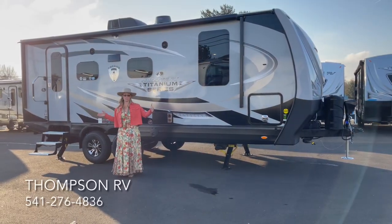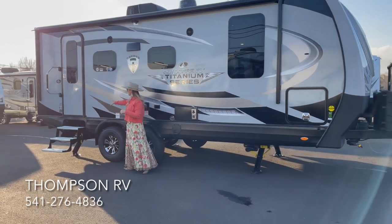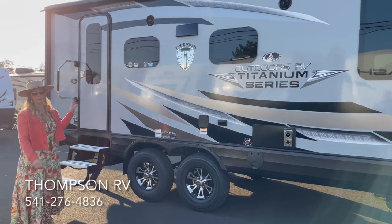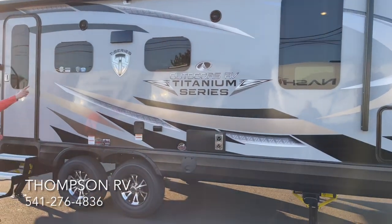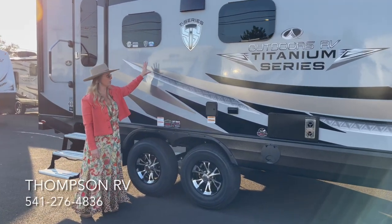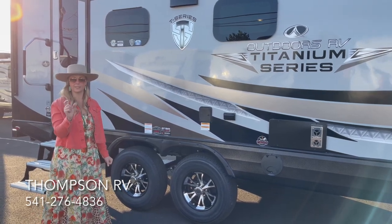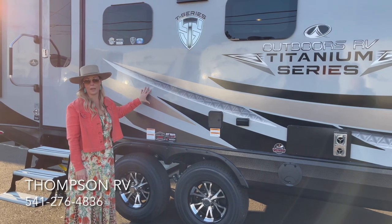With an overall tip-to-tip length of 26 foot 8, the 22FQS is a single entry door model. The entry door is at the rear with a triple aluminum step and aluminum grab bar handle. You've got a full-length aluminum wrap electric awning that runs off the titanium remote or a wall switch, with an LED light strip running the entire length of the awning. Because it's a titanium, you get frameless windows and high-gloss fiberglass siding — still a two-inch thick bonded sidewall, just like the entire Outdoors RV lineup, but with higher-grade Lama Luxe 4000 gray fiberglass.